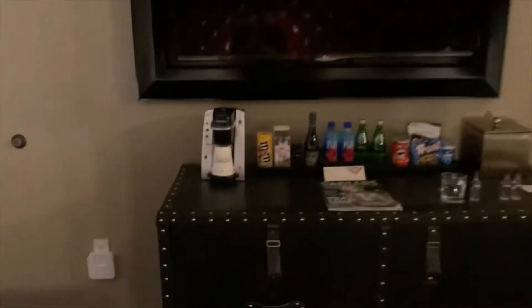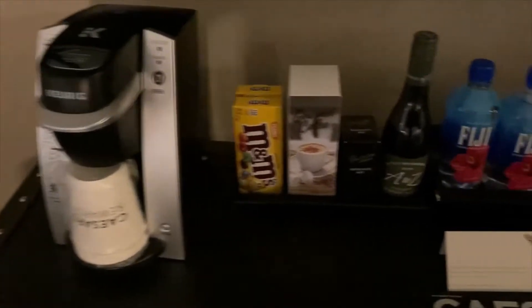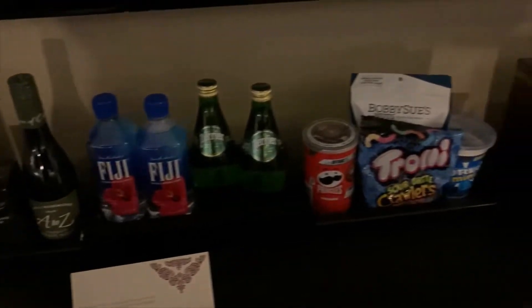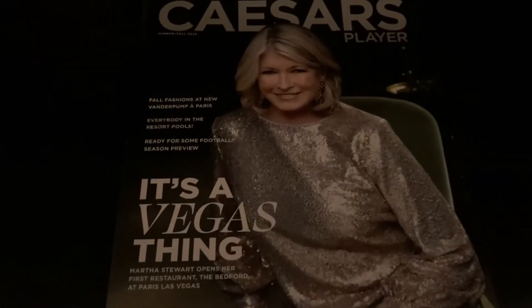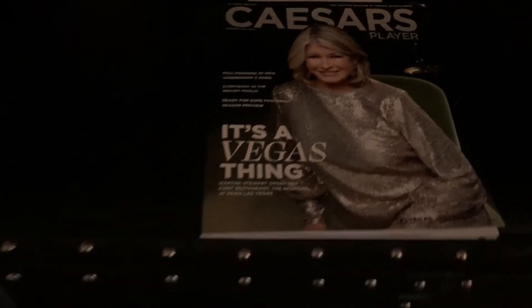It's a very large television. The Keurig coffee maker is here but if you want the coffee here you'll have to pay, as nothing here is free. I do believe if you bring your own K-cups however you can use that coffee maker. Here is Martha Stewart on the cover of this magazine. I know the Bedford has opened and it's a pretty popular place to eat.